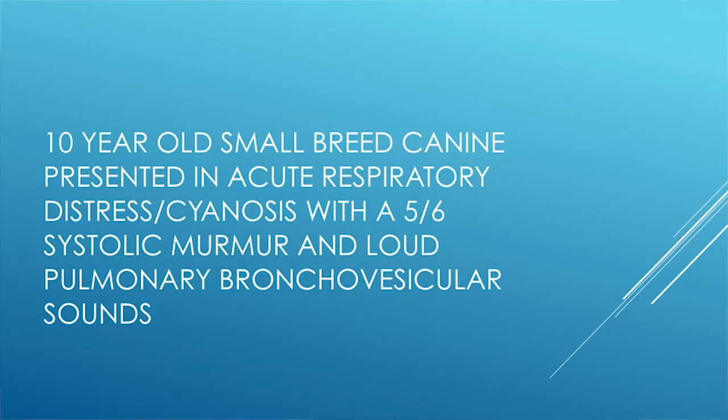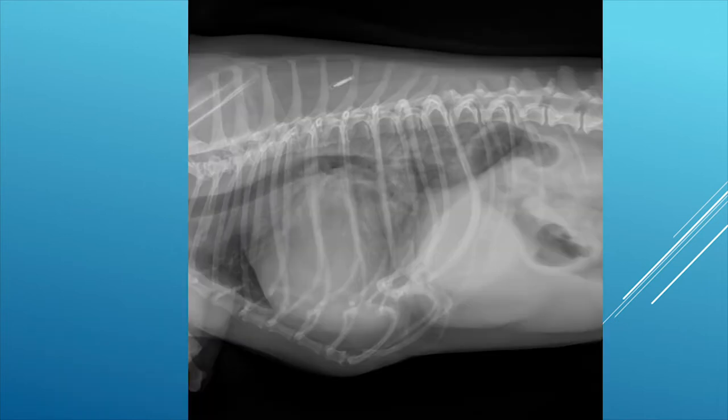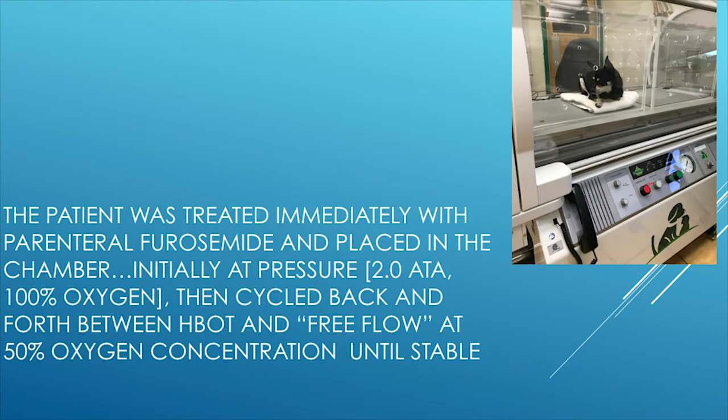Here we have a typical 10-year-old small breed canine in respiratory distress presenting with acute cyanosis, a loud heart murmur, and very loud pulmonary lung sounds on auscultation — your typical congestive heart failure patient. We give furosemide. The pre-treatment radiograph shows a very large heart and a pulmonary edema pattern. This type of patient we will immediately place in the chamber after giving the diuretic.